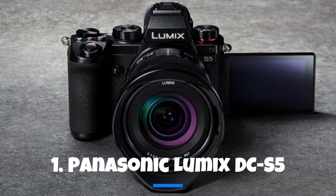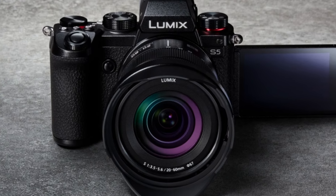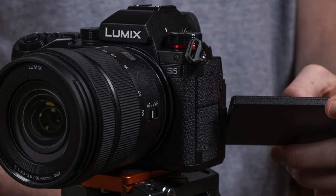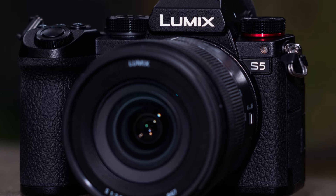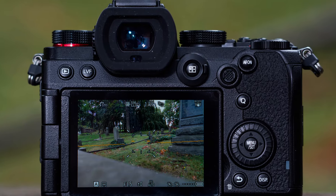Our first contender is the Panasonic Lumix DC-S5, boasting a 24MP full-frame mirrorless camera. This beauty shares the same sensor as its higher-priced S1 model, all neatly packed into an attractive and affordable body. What's truly remarkable is that, despite housing a full-frame sensor, the S5 manages to be smaller than its micro four-thirds counterpart, the GH5.